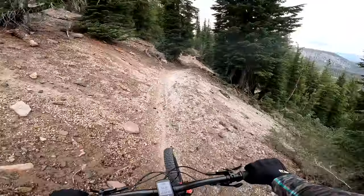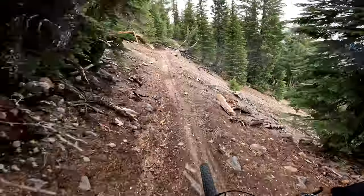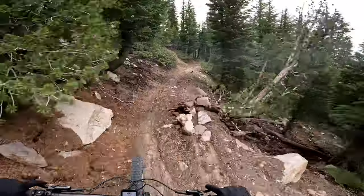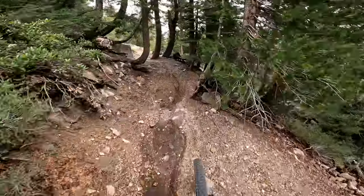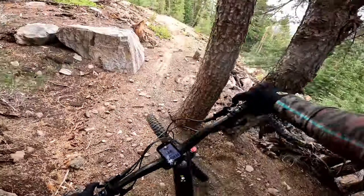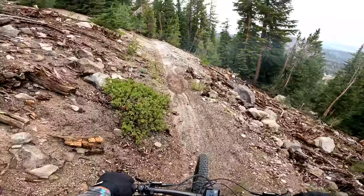Really rolling nice — surprised I haven't touched my pedals. The joys of 29ers. There's a weird little section here — tight, tight trees.